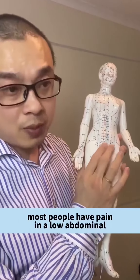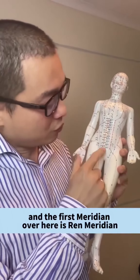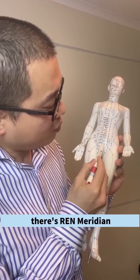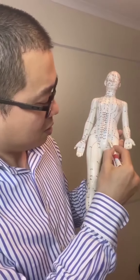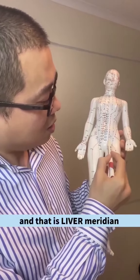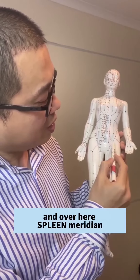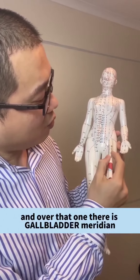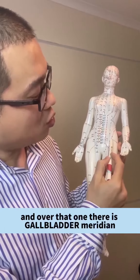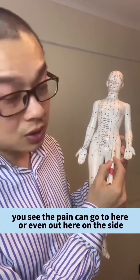Most people have pain in the lower abdominal. The first meridian over here is the ren meridian, kidney meridian, stomach meridian, and that is liver meridian. Over here is spleen meridian, and over that one is gallbladder meridian. You see, the pain can go to here or even out here on the side.